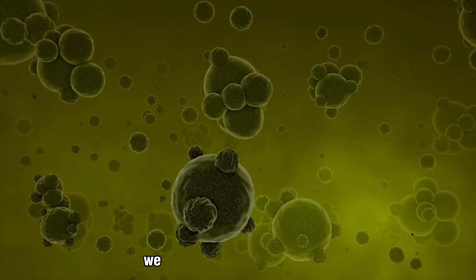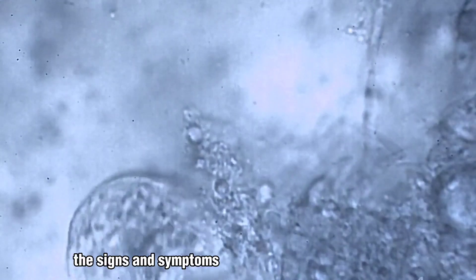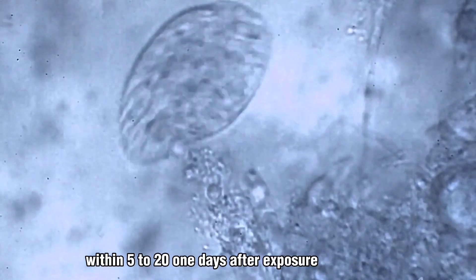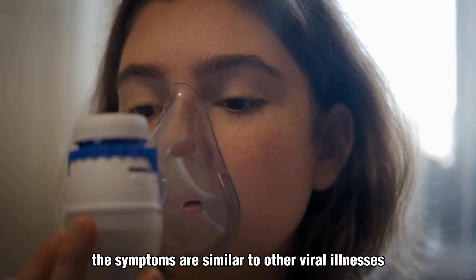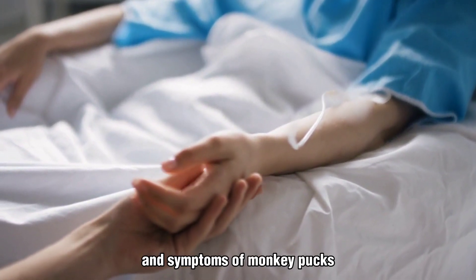In this video, we will be discussing the signs, symptoms, and treatment of monkeypox. The signs and symptoms of monkeypox usually appear within 5 to 21 days after exposure to the virus. The symptoms are similar to other viral illnesses, such as flu-like symptoms. Here are some of the most common signs and symptoms of monkeypox.